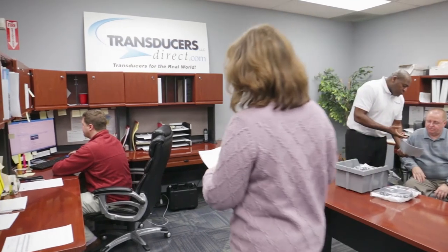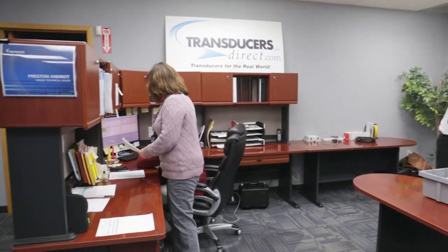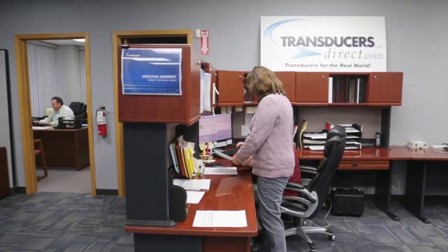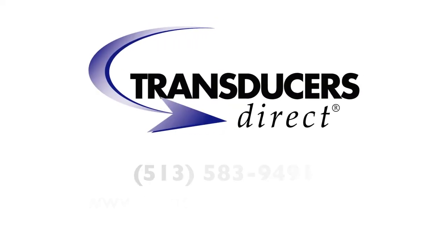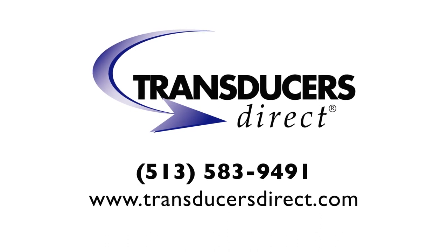Contact Transducers Direct today to discuss how we can enhance your application, get you to market quicker, and separate your product from the competition. Let us show you why our mission statement is 'WOW the customer.'